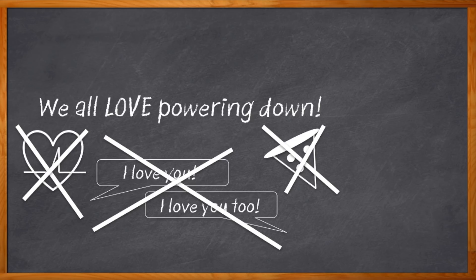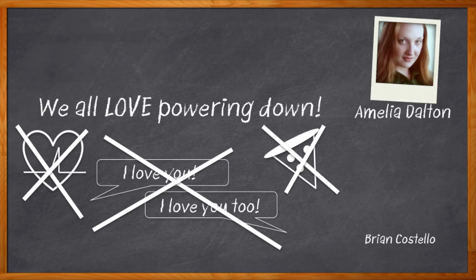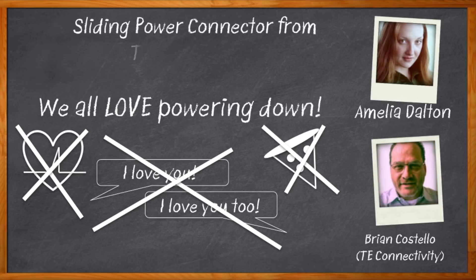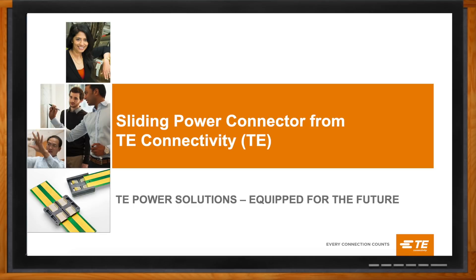Hi, I'm Amelia Dalton, host of Chalk Talk. Today, my guest is Brian Costello from TE Connectivity. And we're going to talk about sliding power solutions that help you pull drawers out of racks without powering them down and without a bunch of big power cables dangling along. Don't forget to click that link — there you can find even more information about sliding power connectors from TE Connectivity.